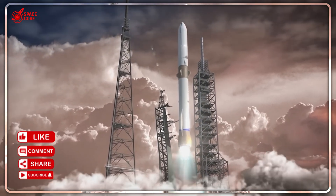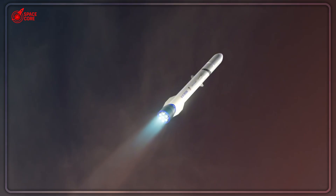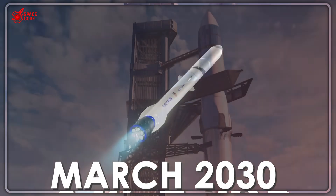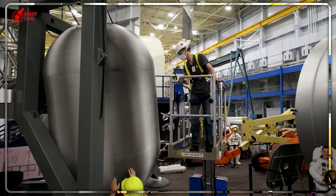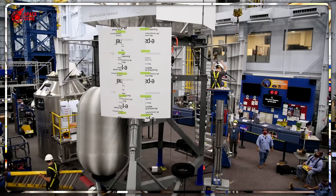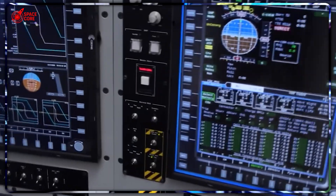Here's the smoking gun. BE-4 produces 245 tons of thrust. SpaceX's Raptor 3 produces 280 tons. That's not just 21% more power — that's 21% more payload to Mars, 21% more satellites per launch, and 21% more revenue per mission.